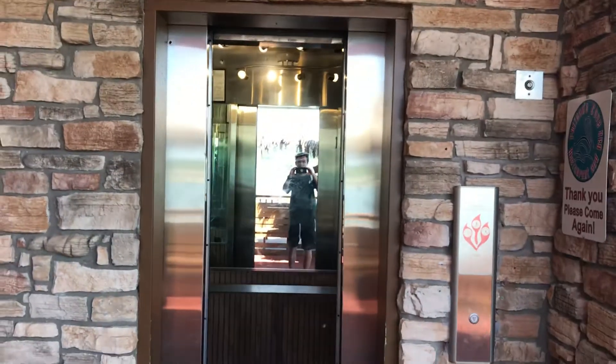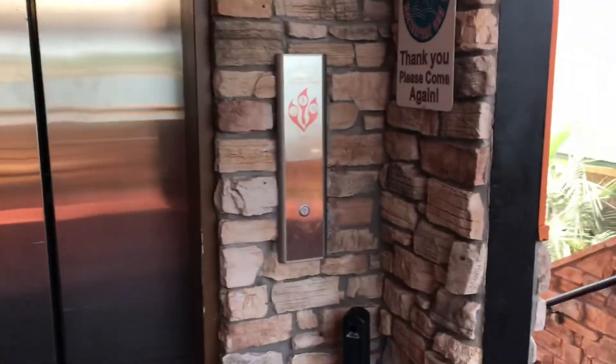And there it goes. There's the call button. So that's it.